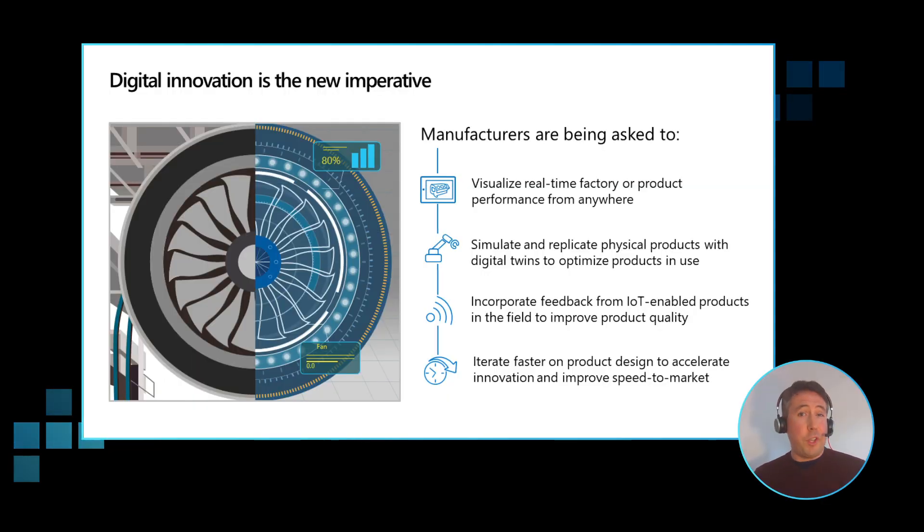Manufacturers are being asked to visualize real-time products and product performance from anywhere, and that goes to our situation now with COVID-19, and many of us are working from home, and the expectations are still on us to work as we have been doing before, from anywhere. We also need to understand what's happening more with physical products, and use things like digital twins to really understand what could happen in those products and to really optimize them a lot better.